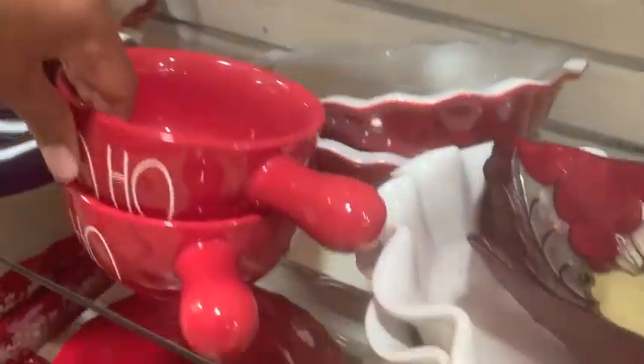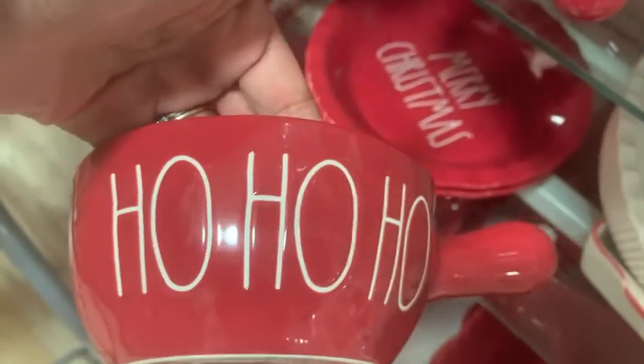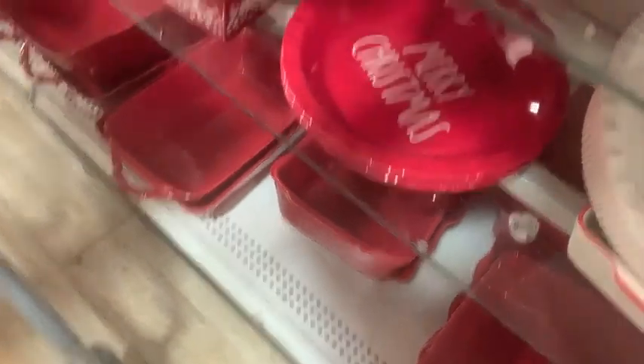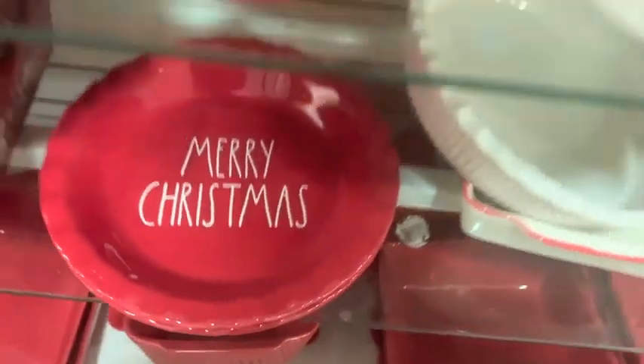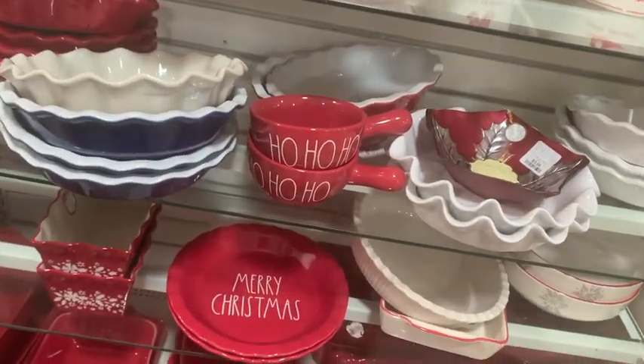My store did not have much out in the way of Rae Dunn, but I found these — which I think are soup bowls — and I was so excited, and the cake plate as well. Let me know down in the comments — what is your store like? Do they have a ton of Rae Dunn? My store hasn't had a ton of Rae Dunn in quite some time.